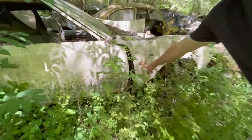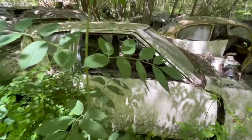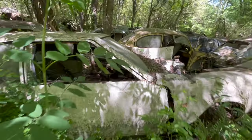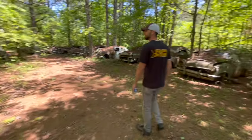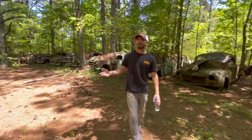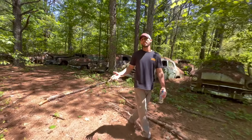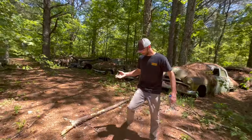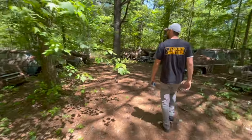This is a Gremlin — and this one was a Levi's edition! The seats would have had denim from Levi's on them, but of course they're missing. This is a very, very unique place to come and visit. Definitely one of the bucket list things if you're into junkyards or classic cars. Old Car City USA — definitely something you guys need to come check out.